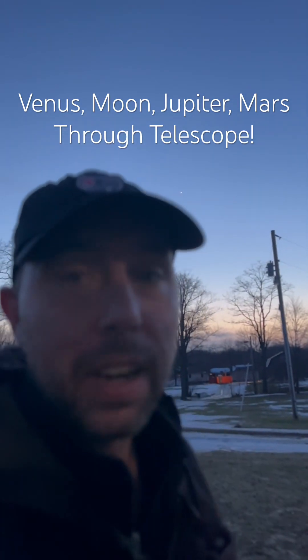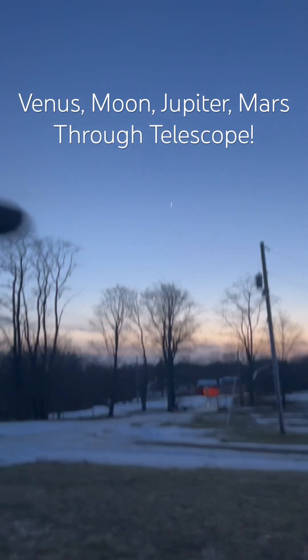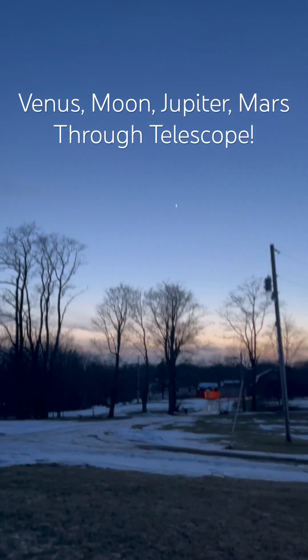It looks so pretty tonight. Right after sunset, it's March 4th. You're gonna see in the west Venus, our waxing crescent moon, and then Jupiter — my favorite — and right over here, Mars. They're just lined right up going down to sunset. We got the telescope out here, so let's go check them out.